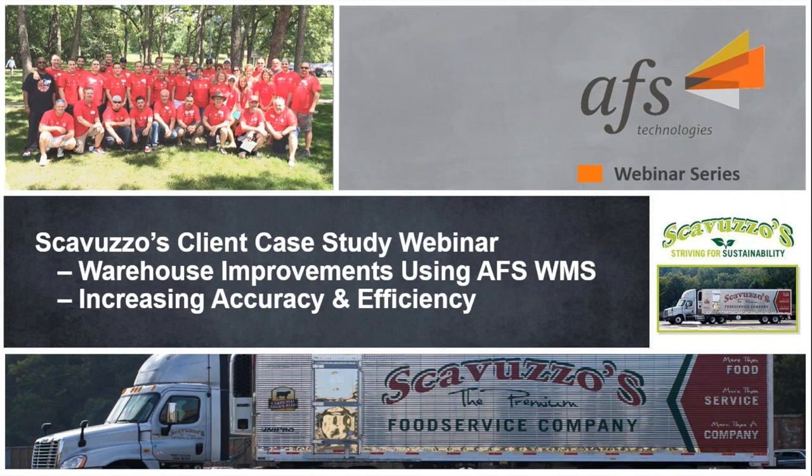Today's warehouse has to be able to turn product efficiently and accurately, accounting for all its inventory to keep date-sensitive product from sitting too long on the dock and missing its place in the rotation. For perishables, this is of the utmost importance.